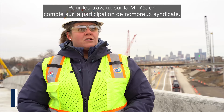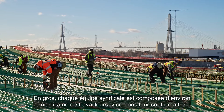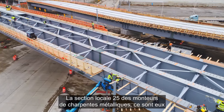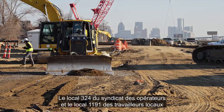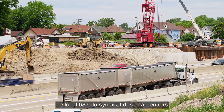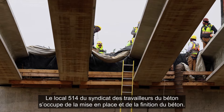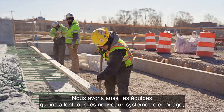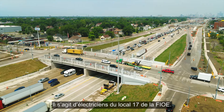On the MI-75 part of the work, there are many different unions involved — a total of six. Roughly each union crew is around ten workers including their foreman. The iron workers Local 25 set the steel girders, install the deck pans, and tie all the rebar. Local 324 operators union and Local laborers 1191 did all the earthworks and roadworks. Local 687 carpenters union formed all the concrete and set all the concrete girders. Local 514 concrete workers union placed and finished all the concrete. And the electricians, IBEW Local 17, are installing all the new lighting, signals, and ITS — intelligent transportation systems.